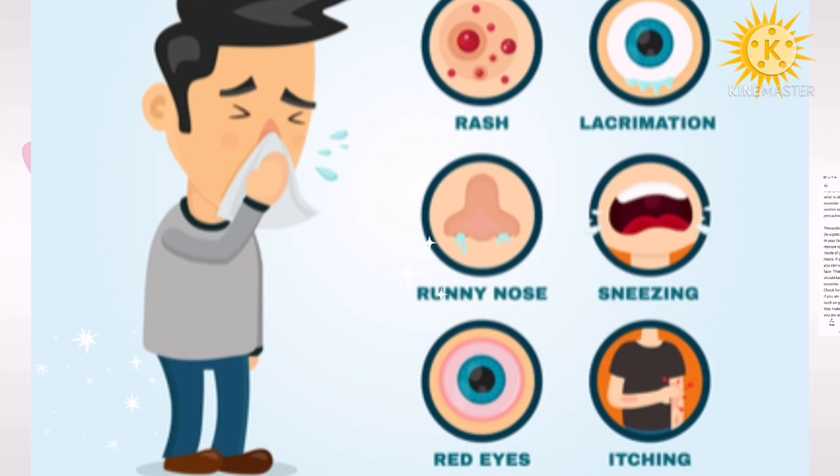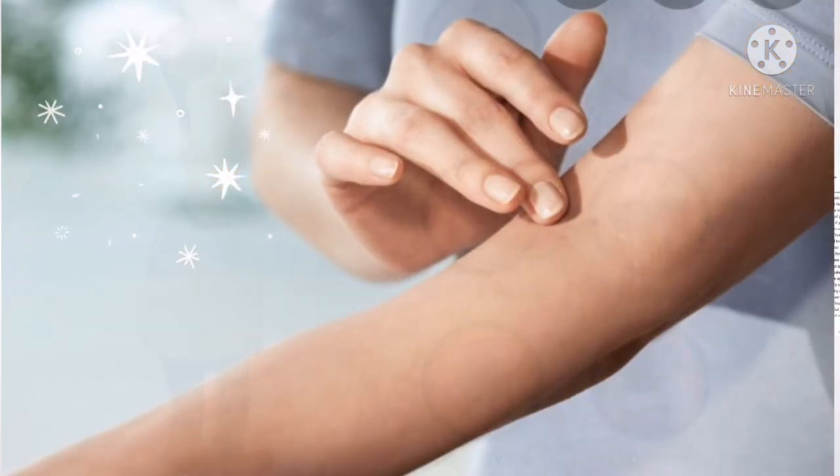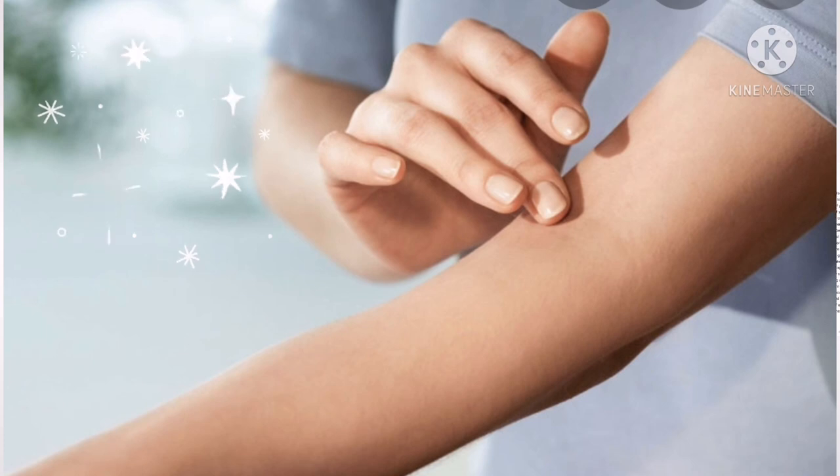Precautions to take: do a patch test before applying the oil to your face. Apply one drop of the oil mixture to a small area of skin on the inside of your elbow and wait for 24 hours. If you experience no reaction, you can use the oil mixture on your face. Also check for photosensitivity — be careful if you are using a citrus essential oil such as grapefruit or lemon, as they make your skin photosensitive. If applying citrus oils, make sure to apply sunscreen lotion before stepping out and avoid direct sun exposure for at least 12 hours.